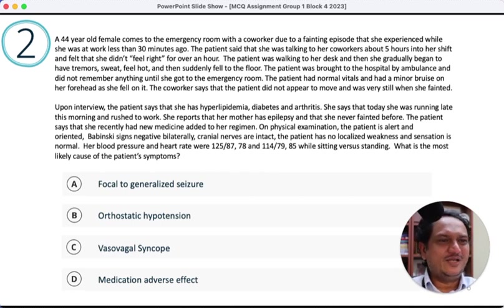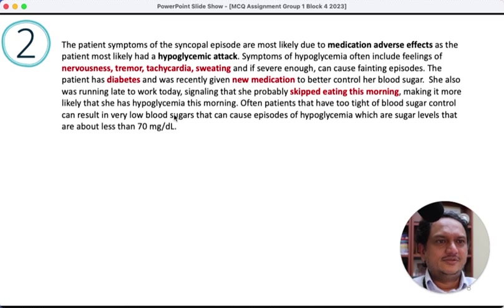In real life, this is what we deal with — sometimes patients say they don't remember what new medication they started. The options include focal to generalized seizures — there's no evidence of focal seizures becoming generalized here. Orthostatic hypotension and vasovagal syncope are essentially the same distractor and patients should come back around immediately. Medication side effect causing hypoglycemia seems most likely. The answer given is hypoglycemic attack, but the distractors were not great and the question was incomplete.